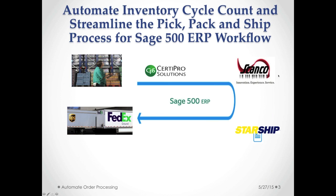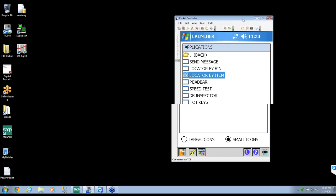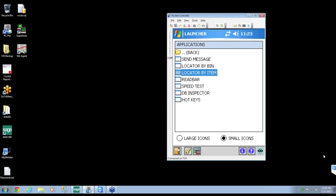Thanks, Adrienne. My name is Sean Boros. I'm one of the owners here at ScanCo. What we do is primarily focus on warehouse management and mobile technology for the Sage ERP market. We work with a couple of different Sage products, Sage 500 being one of those, and that will be our focus today.